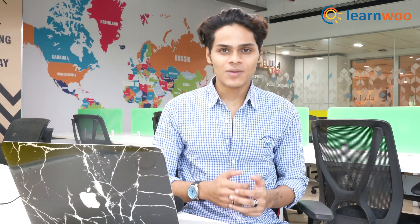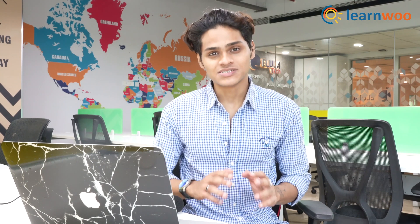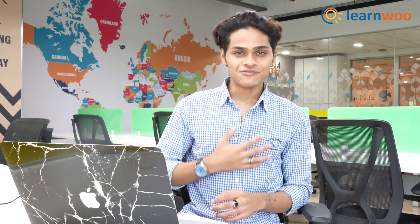Hello everyone, in this video I'm going to list down my top 10 picks for the best WooCommerce plugins. All the plugins that I'm about to mention are 100% free. My name is Nayan Roby from LearnWoo, and let's begin the list.